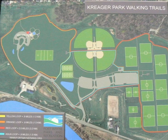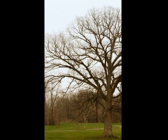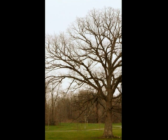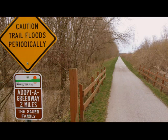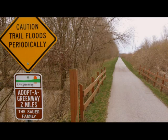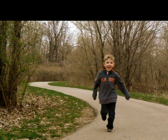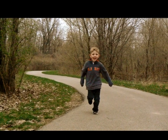The park includes many trails which connect to the River Greenway, an expanding pathway that can be navigated throughout the Fort Wayne area. The path from Krieger can be taken through New Haven and to various other areas. It is an excellent place to walk, run, exercise, and bike ride.